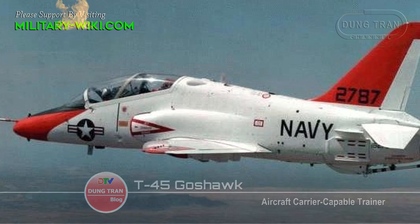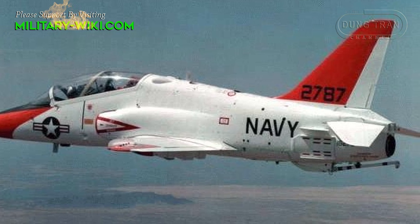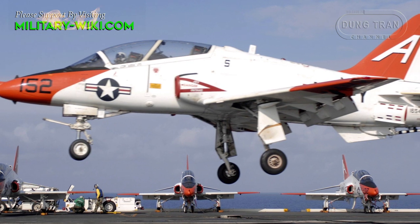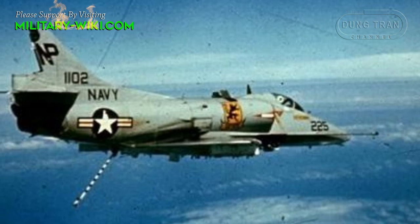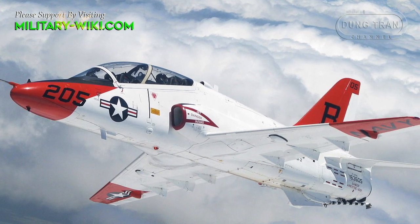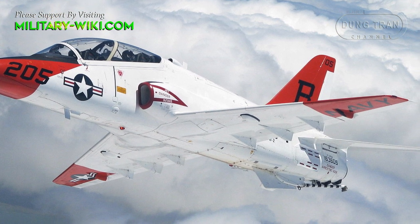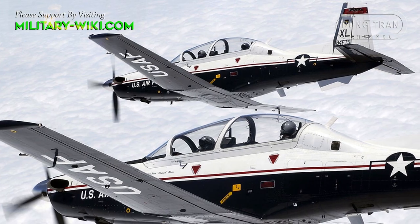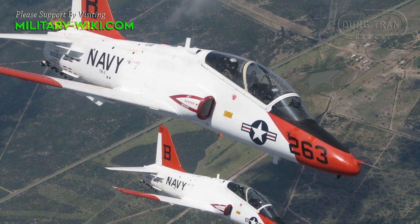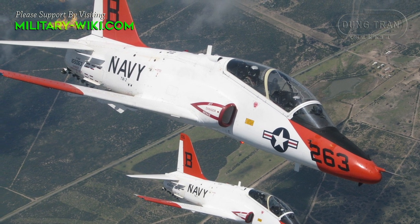The T-45 Goshawk was developed by McDonnell Douglas, now Boeing. Its development dates back to the 1970s as the sole replacement for both the T-2 Buckeye and A-4 Skyhawk trainer aircraft. Its primary training purpose is to train pilots for jet carrier aviation and tactical strike missions. Every Navy and Marine Corps pilot initially trains in a T-6. Pilots who are selected as jet pilots then start their training in a T-45A aircraft.